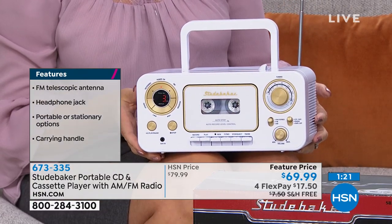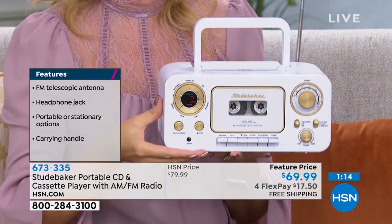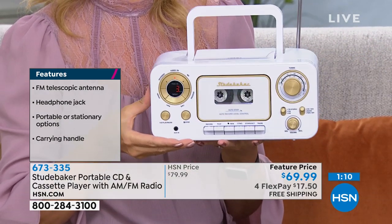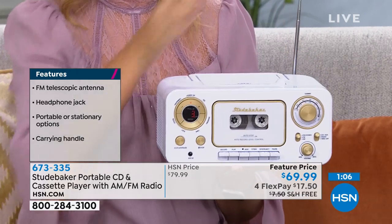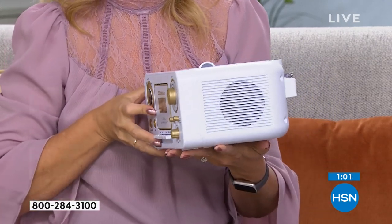You have two color choices. Final call on the white — it's so pretty. We only have 70 in the white. Call in now or go to hsn.com and put in the item number — it's 673-335. That's how you order here at HSN, by item numbers, on hsn.com or the free downloadable app on your smartphone.